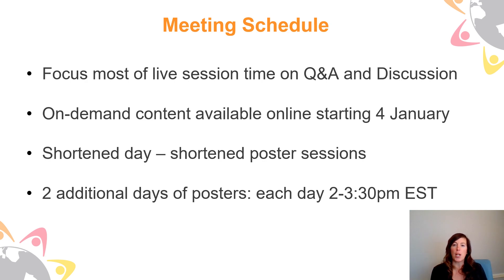We also shortened our days so that our attendees wouldn't be in front of screens for quite as long. We begin at 10 a.m. Eastern time and end at 5 p.m. Eastern, although there are events in the evenings that I encourage you to attend as well. That does mean we shortened our poster sessions — at an in-person meeting they're two hours long, but for our virtual meeting we shortened them to an hour and a half. The good news is we were able to add two more days of posters — Thursday and Friday — so we have five days of posters, each 90 minutes long.